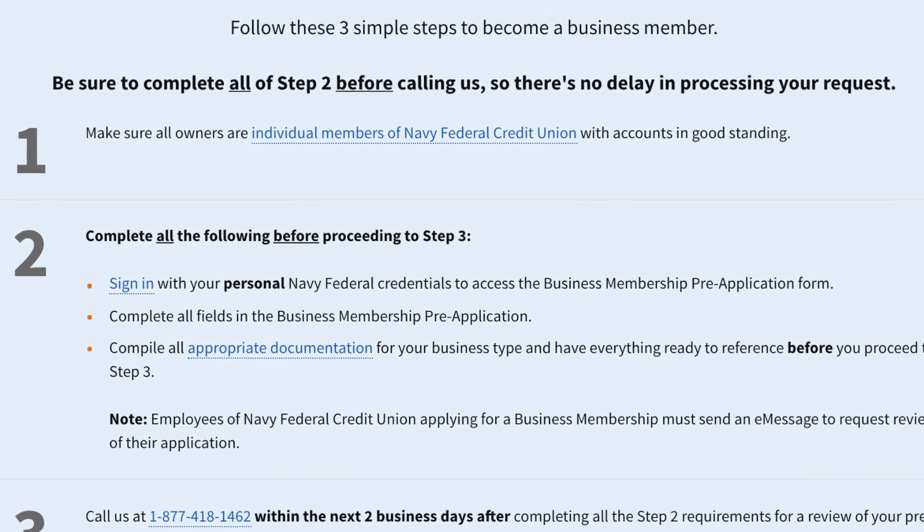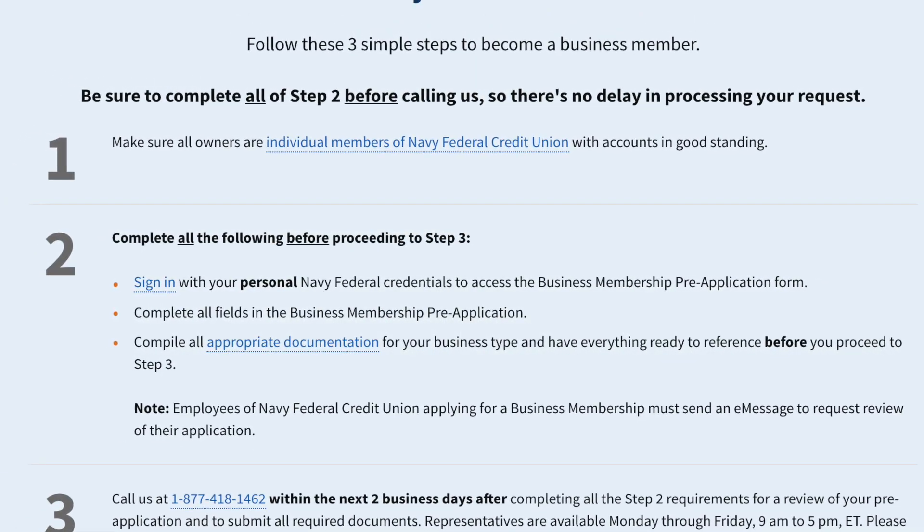You go through the application process and they'll let you know fairly soon if you've been approved for a business bank account. For me it was fairly simple. Once I was approved, I moved $250 from my personal checking account to my business checking account because you need that $250 to open up the account. After I opened up my business checking account with Navy Federal, I also opened up my business savings account with them. You just need $250 to open up that account, which is very low compared to other institutions.